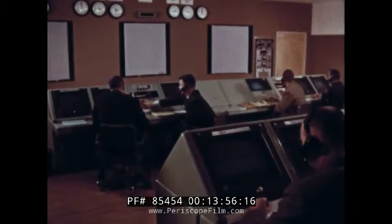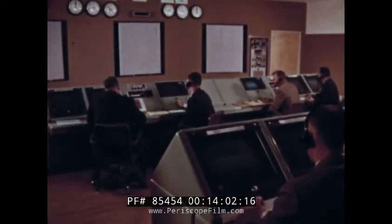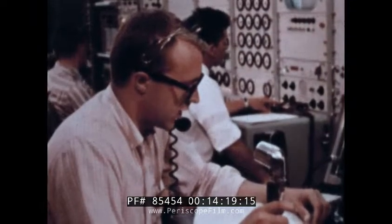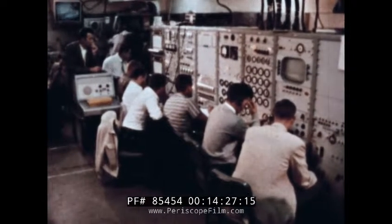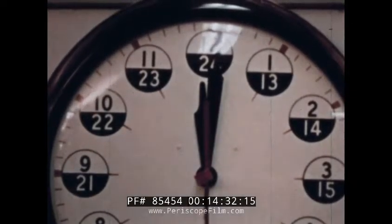At the hub of the Discoverer network is the Air Force satellite test center located in Sunnyvale, California. Tensions are amplified by distance and the silence is broken only by the impersonal voice of the loudspeaker. At the launch site, events now flow too swiftly for human control, so electronic devices make the final preparation. All attention is on the clock.